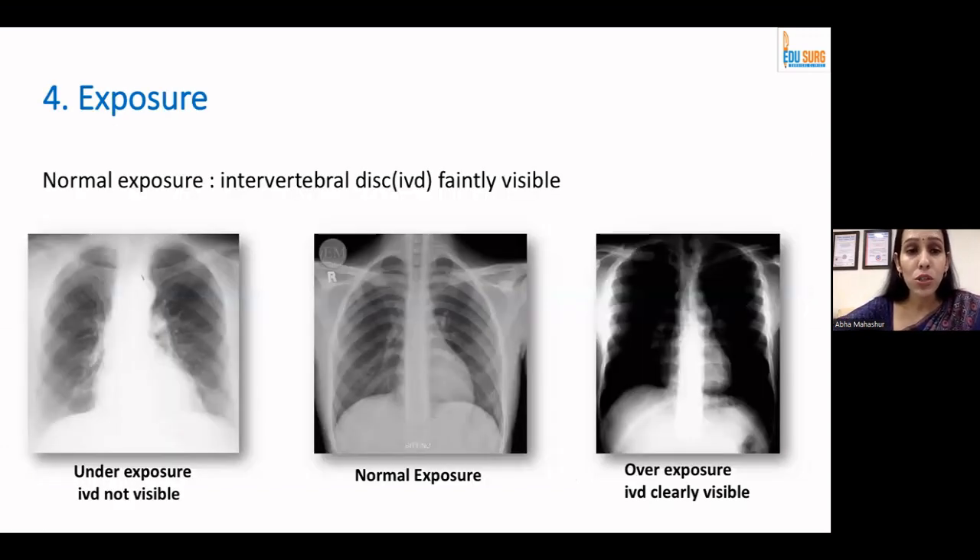Talking about exposure — before you jump to diagnosis, it's extremely important to understand the basics you visualize in the X-ray. A normal exposure allows you to faintly see intervertebral disc spaces. On an underexposed film, you can overdiagnose pulmonary edema or interstitial problems. On an overexposed film, you have more hyperlucency and may misdiagnose a pneumothorax. So understand the exposure before you comment on the diagnosis.